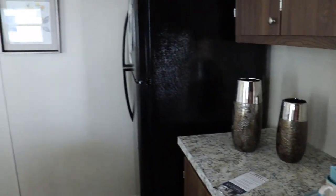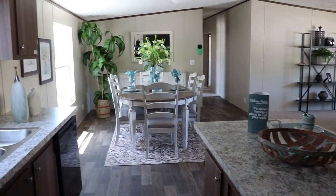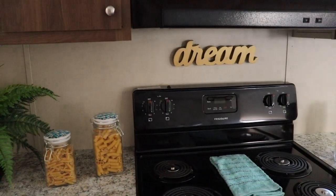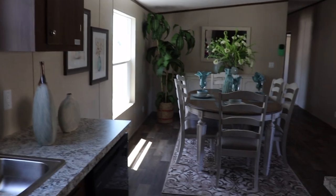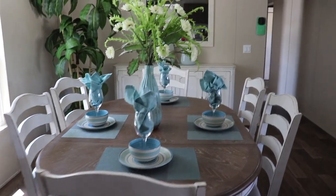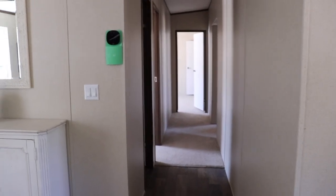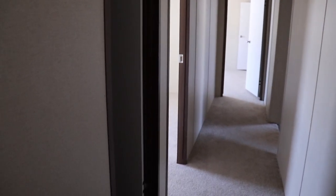Let's do a scan of the kitchen and dining room. From the island you can see into the living room. You've got a long hallway here — let's see how many bedrooms.